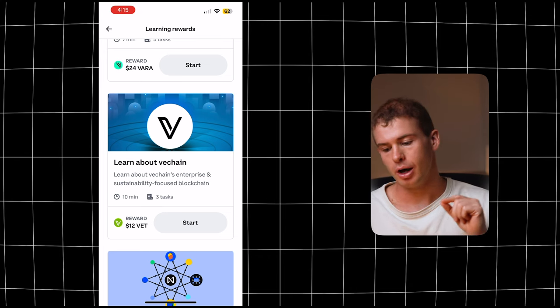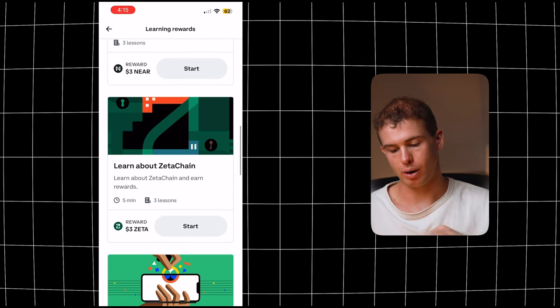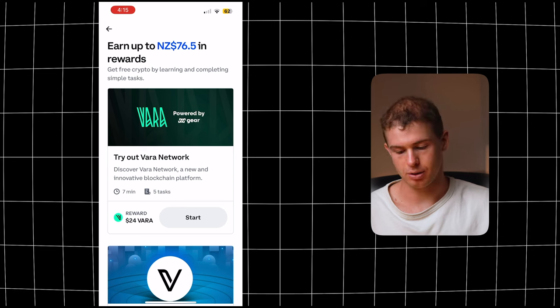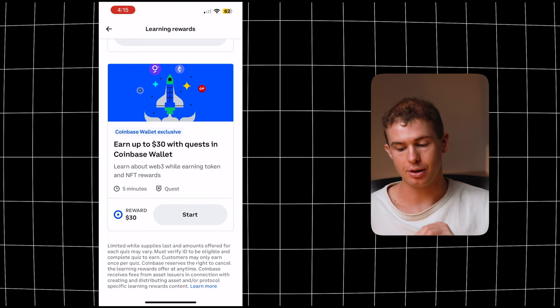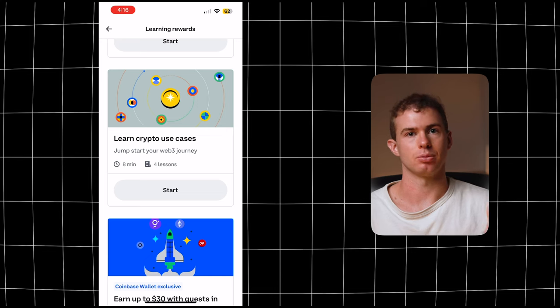On the earn tab you can also earn rewards for learning about different aspects of the cryptocurrency space. For example, I can earn $12 in VeChain by going through a 10-minute course, or $3 in Zeta, and at the top of the screen I could get up to $76 if I did all of these different modules. You can also earn up to $30 with quests in the Coinbase wallet, so it's really helpful to go through some of these for extra money and a better understanding of the cryptocurrency space.